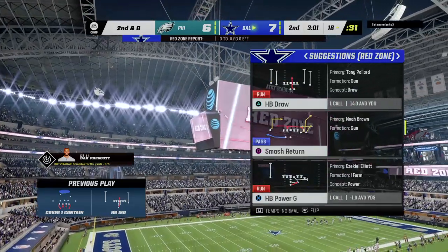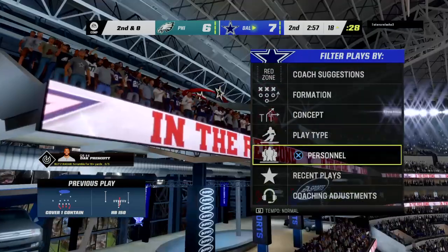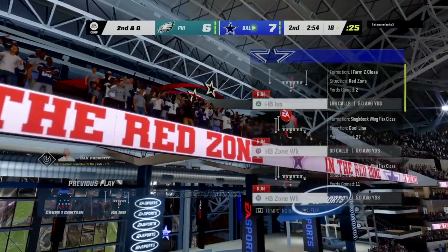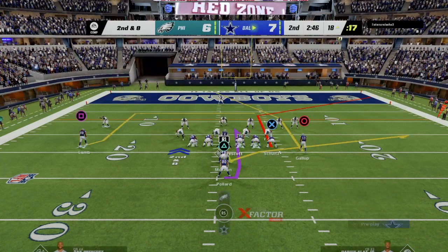Give them a couple on the carry there — second and eight. Typically we think it's the strong safeties that are better tacklers, especially closer to the line of scrimmage amidst traffic. But in this case, how about the free safety coming up and making the big-time play.